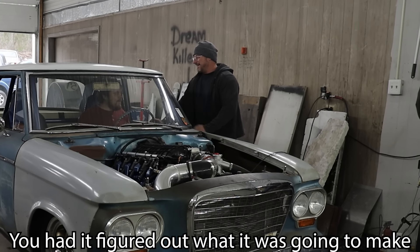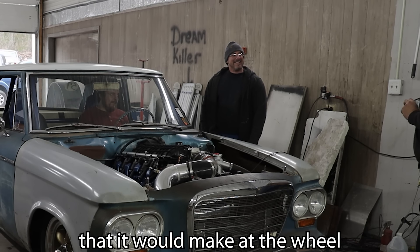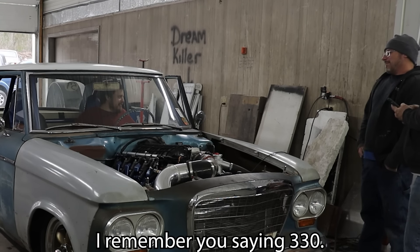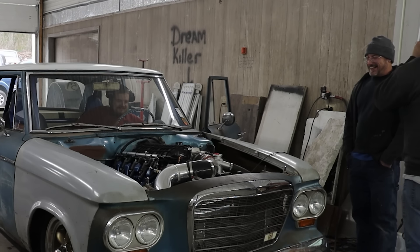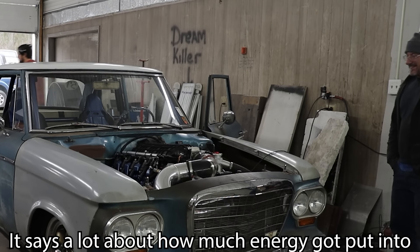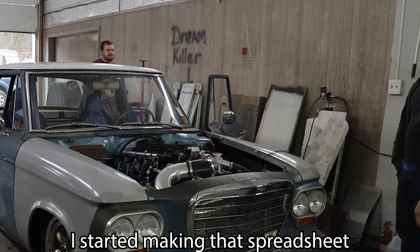You had it figured out what it was going to make, because you had figured it out by your track times. It's within one horsepower of what we both said it would make at the wheel. You tell me that's not on the money. You said, I remember you saying 330, and literally, due to the number. That's pretty badass, man. When you can literally go to the track, then come here and be like, all right, I know what it's going to make. That's awesome. You told me a lot about how much energy you put into that spreadsheet. Damn right. I made that spreadsheet. I started making that spreadsheet.